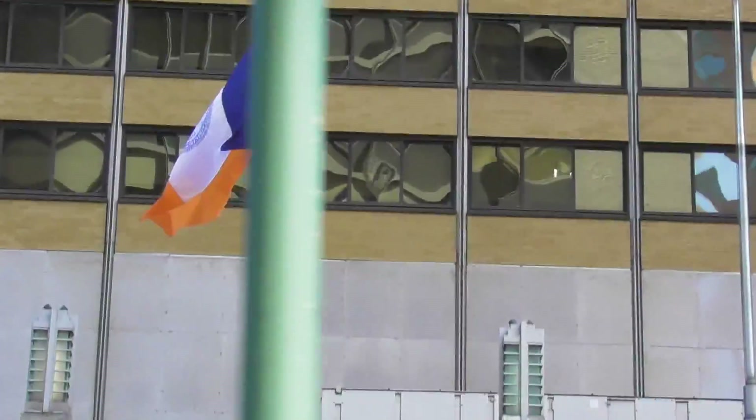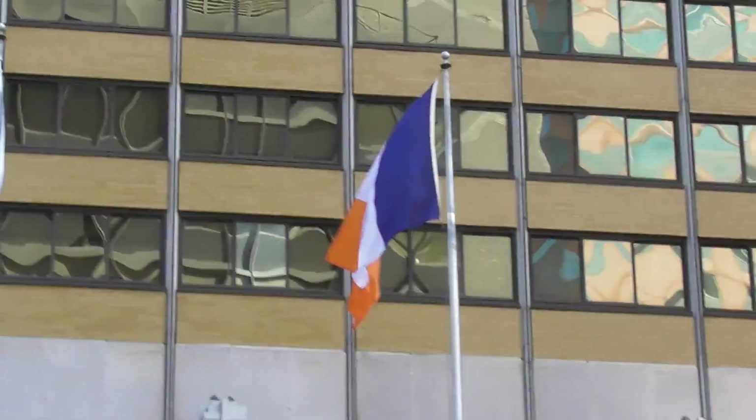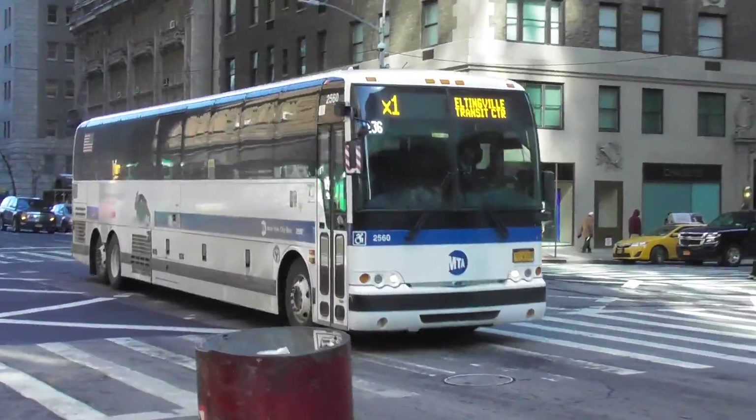Over there is the flag of New York. The three colors represent what the Dutch flag used to look like. You see, New York was originally founded by the Dutch at... oh look, a bus!